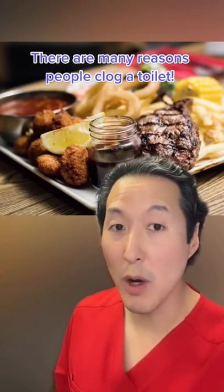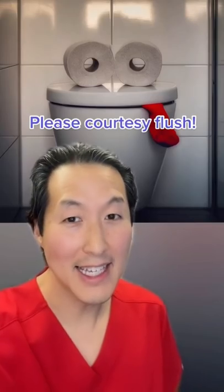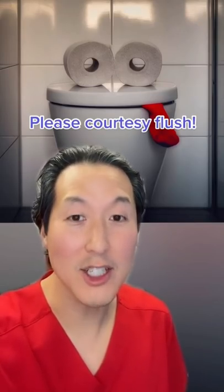There are many reasons why a person can clog a toilet, including eating a large meal and being constipated. In Dr. Ricky Brown's case, it's because he has a megacolon. In this video, he reveals the position he needs to take to have a bowel movement. And the easiest way to avoid a clogged toilet is to do the courtesy flush.